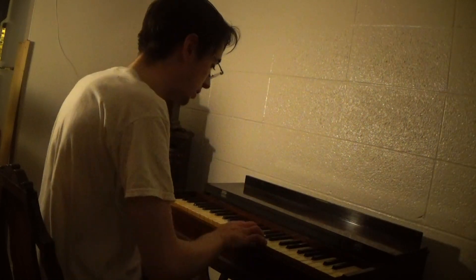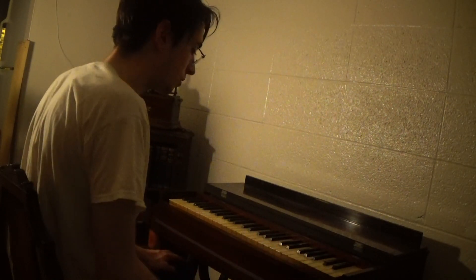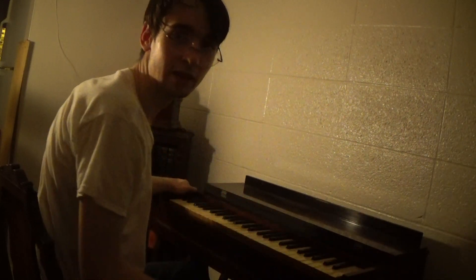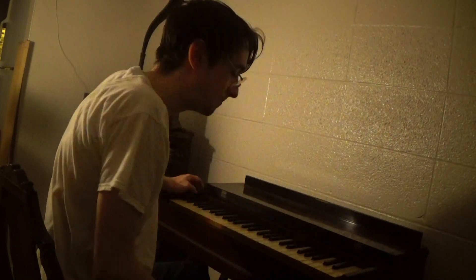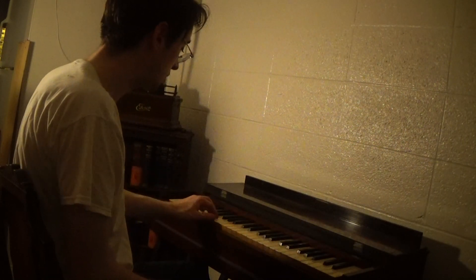This late 1840s, early 1850s F.H. Messer Melodeon is beginning to make some of its first sounds again. I've finally been able to get it to do that.